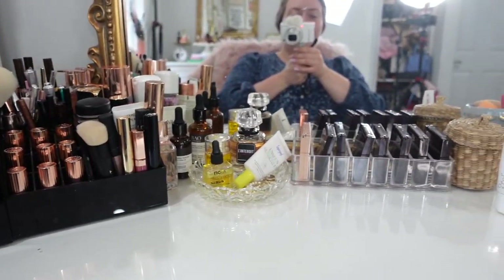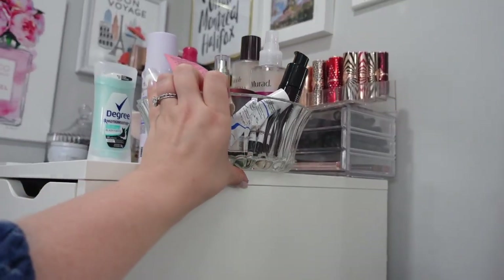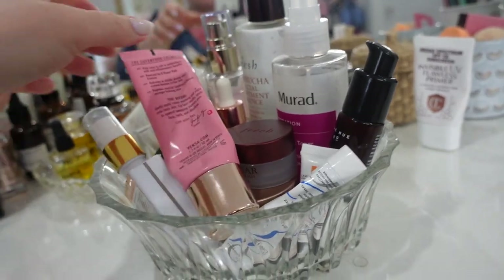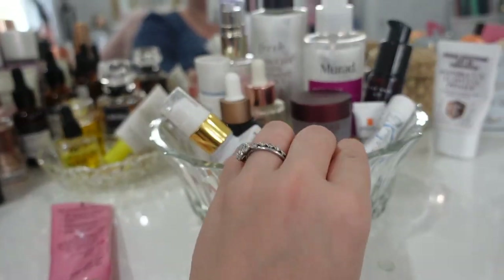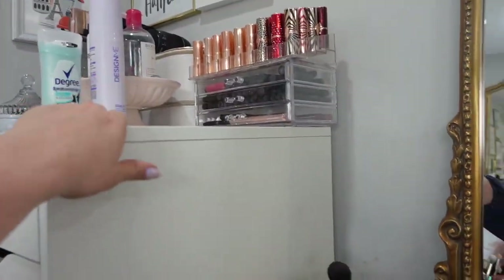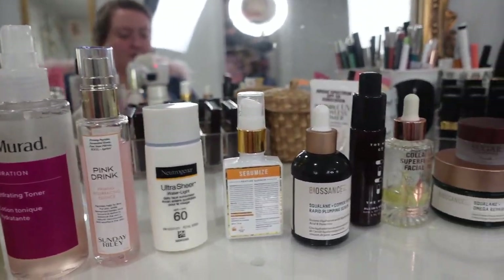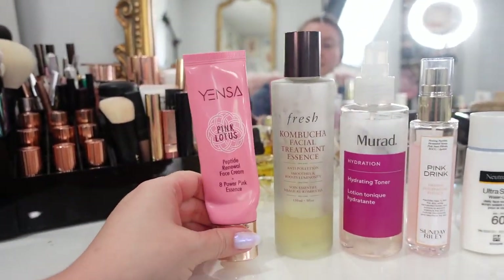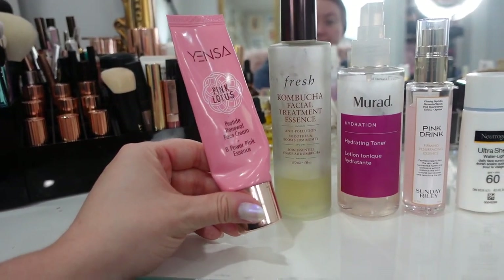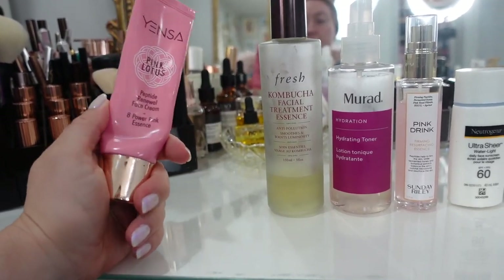So that takes care of the top of the desk. Now we're going to move to where I keep my everyday skincare routine — I really like this little glass jar. Let's go through what's in here. We have the Yensa Pink Lotus Peptide Renewal Face Cream — I really like it, I think it's a total dupe for the Charlotte Tilbury Magic Cream.